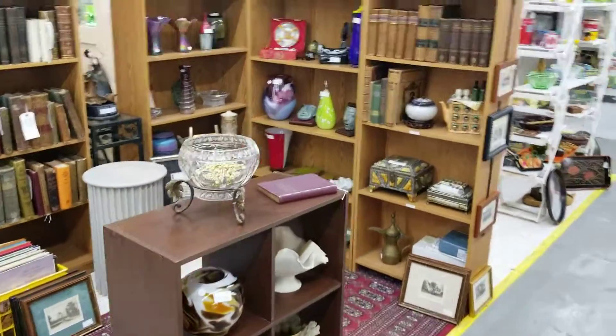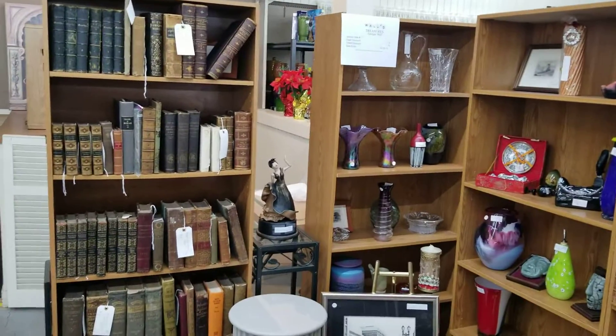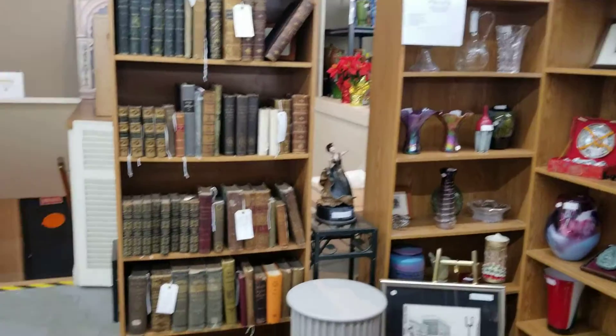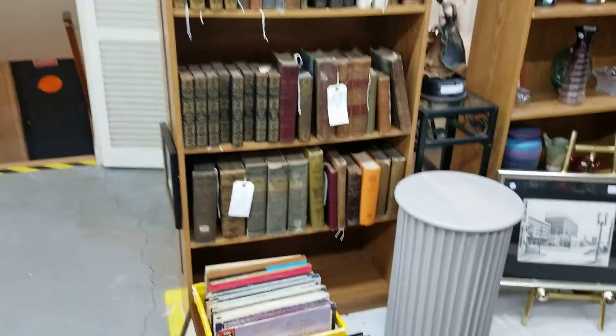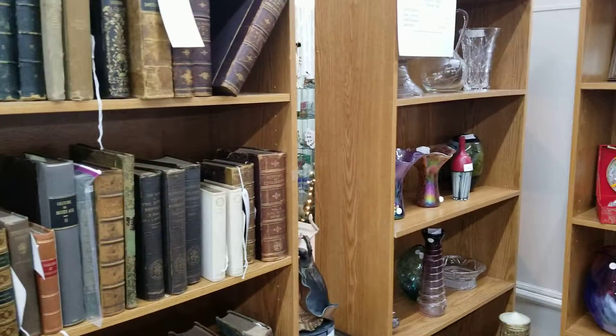Continuing our tour upstairs on our Artisan Antique level, you'll find vendor number 80. They are participating in sales this weekend: 20% cash discount, 15% credit card discount. He's got a nice assortment of books from the 1800s here along with glassware.